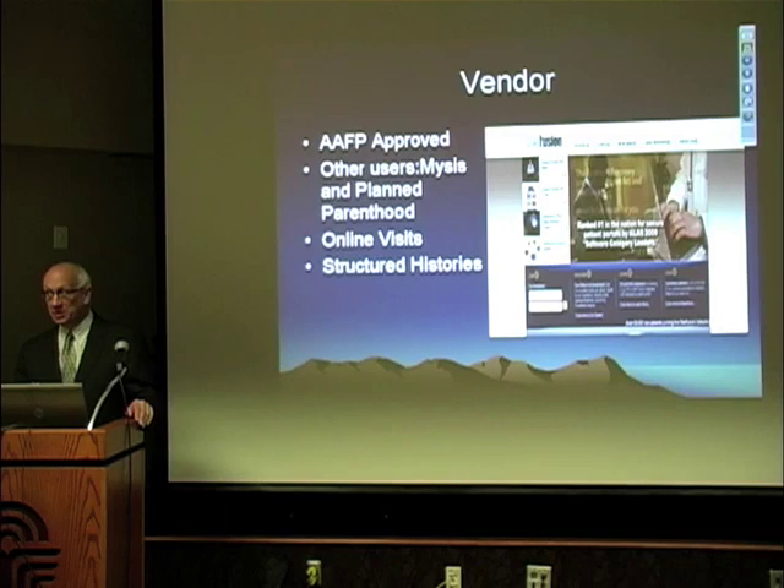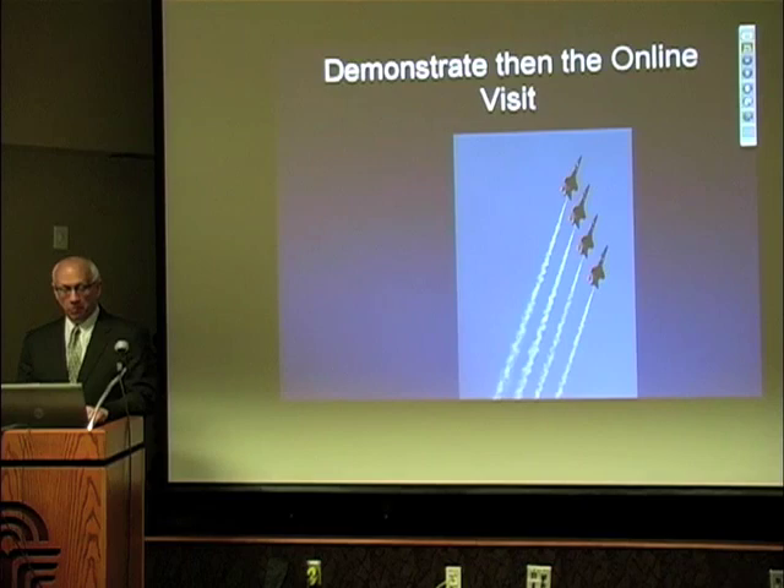They had a reputation for doing online business and were also going to make sure that we were going to be able to do structured histories. So how would it work? Well, let's show you a picture.